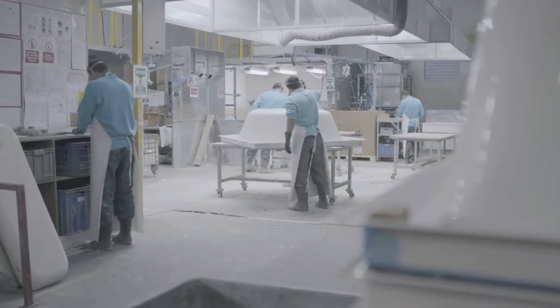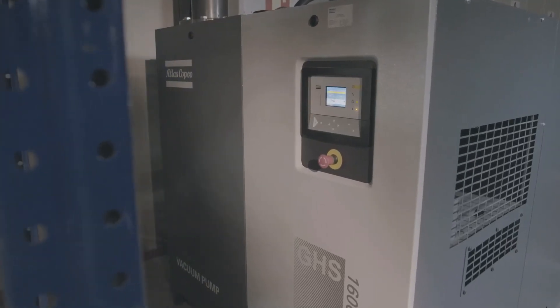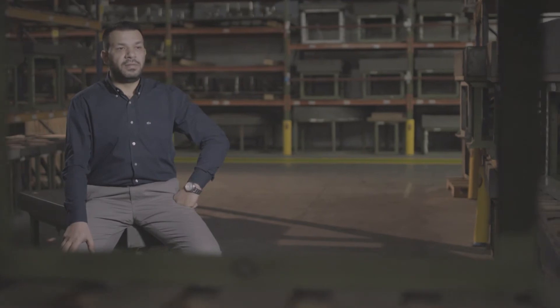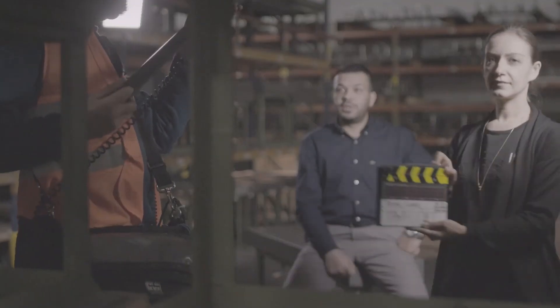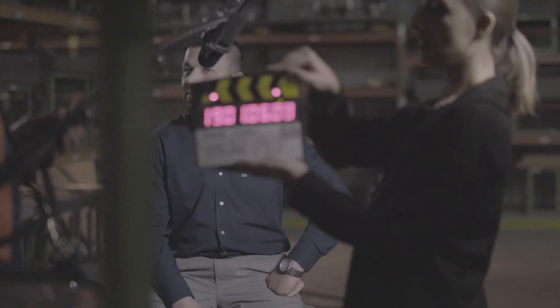Atlas Copco's vacuum solutions help Vitra keep those costs under control. The GHS 1600 VSD Plus vacuum pump turned out to save a lot of energy — even more than we had expected. We carefully measured the energy consumption before and after the installation of our pump, and the energy savings amounted to 89%. We did our own tests and the energy savings compared to the previous installation really are around 90%.